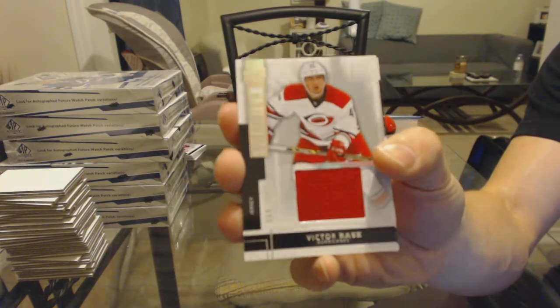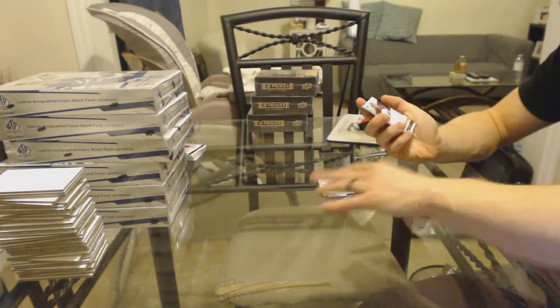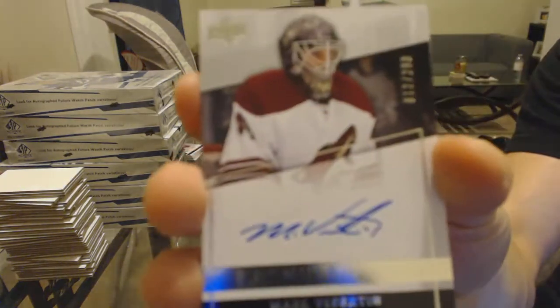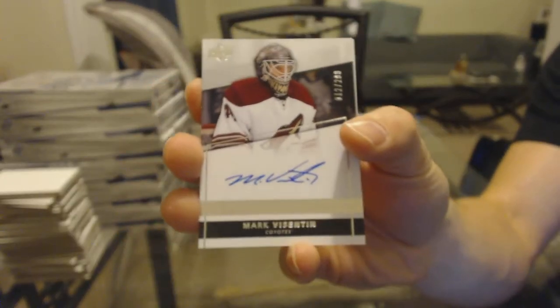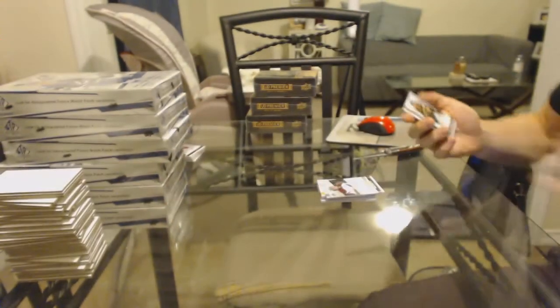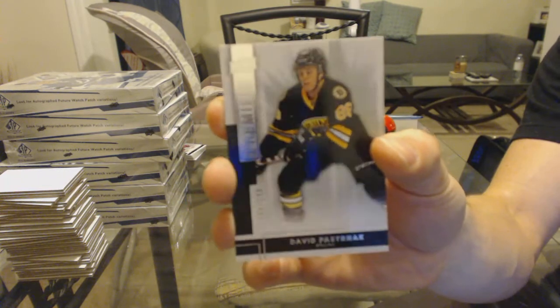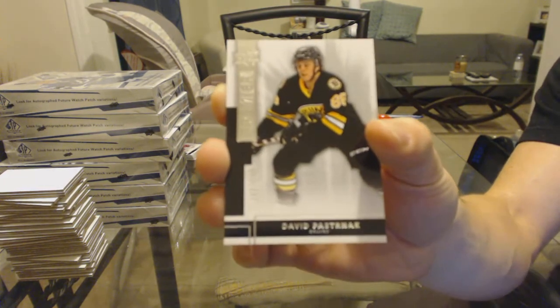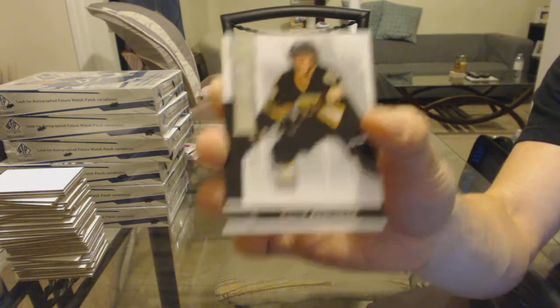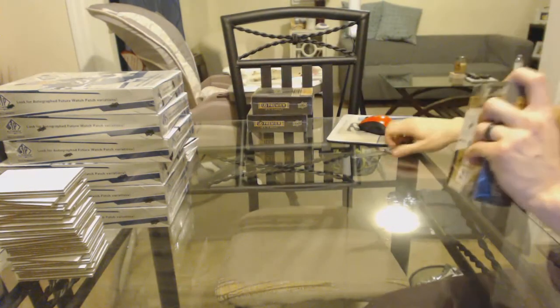Base jersey number 125 for the Carolina Hurricanes, Victor Rask. Rookie autograph number 299 for the Arizona Coyotes, Mark Byzantine. And a base rookie, number 249 for the Boston Bruins, David Pastrnak. All right, on to box 10-3.